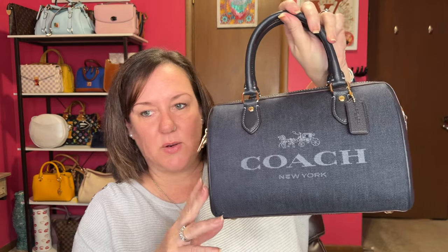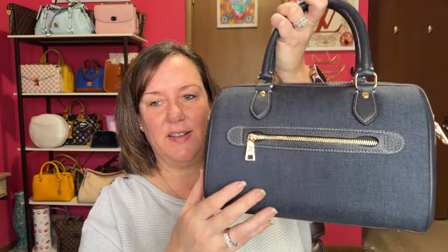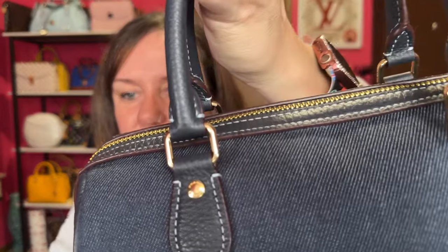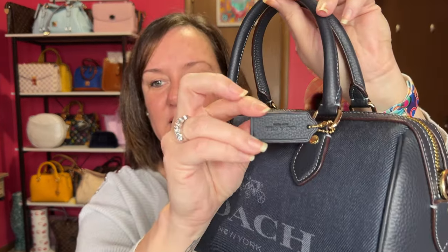Finally, my birthday bag — the Coach Rowan satchel from 2023. I believe it's an outlet piece. It has gold hardware, leather on the sides and handles with 'Coach' on all the studs, plus a back pocket. It's dark denim and goes down slightly with feet on the bottom. I noticed not all Rowans have feet on the bottom, and I think they all should. It has a dark hang tag.